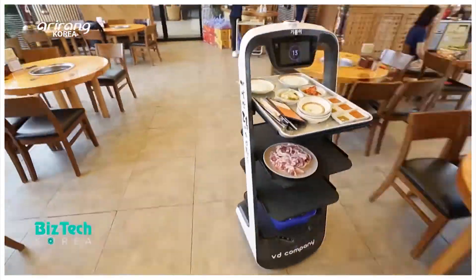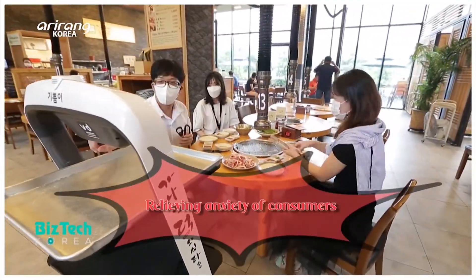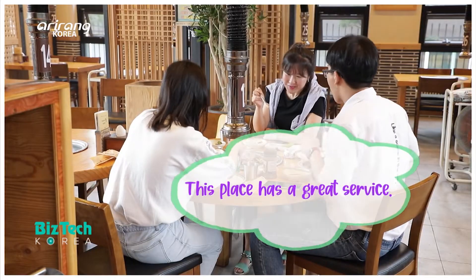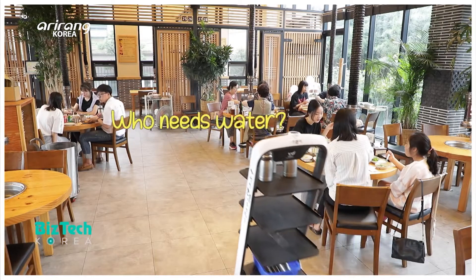It is a serving robot that goes around the restaurant to serve the customers. Along with the expansion of social distancing amid a COVID-19 crisis, it has emerged as a solution that can replace face-to-face services.